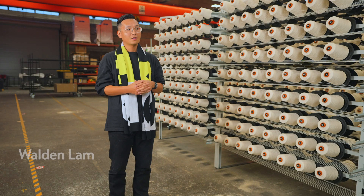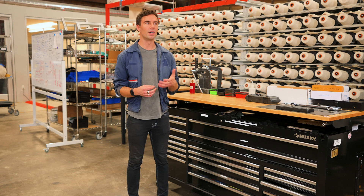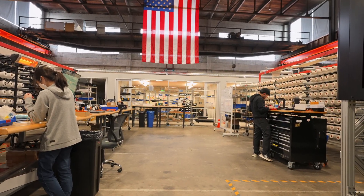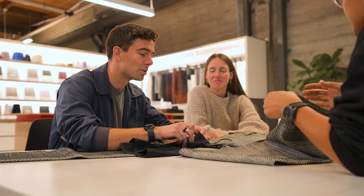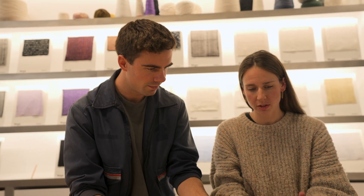Under one roof, you can go from yarn all the way to final product. It completely changes how supply chain works. The promise of Unspun's manufacturing is that we can produce back in the U.S. again, and that really hasn't been possible at an affordable price for a really long time. The only way that happens is that technology needs to evolve, and the way that we build things needs to be really different.